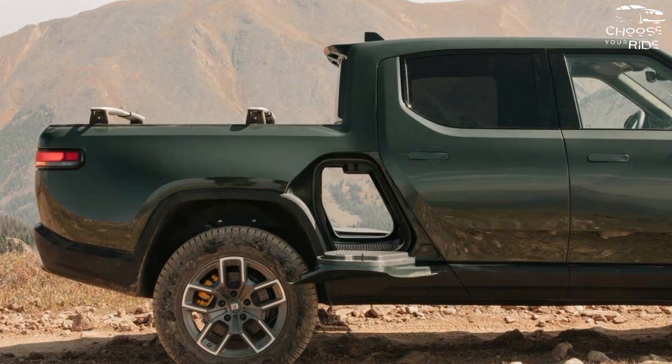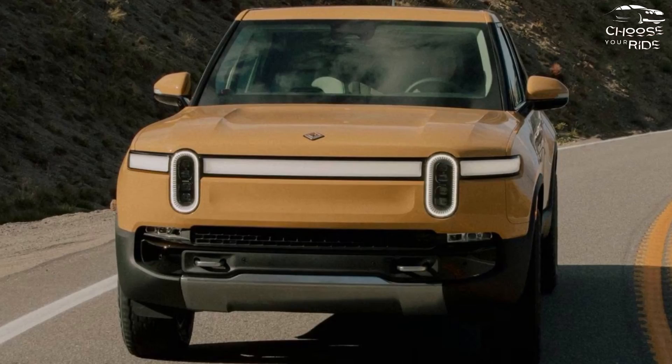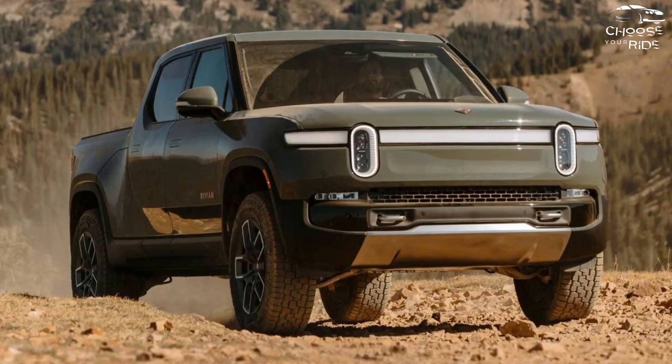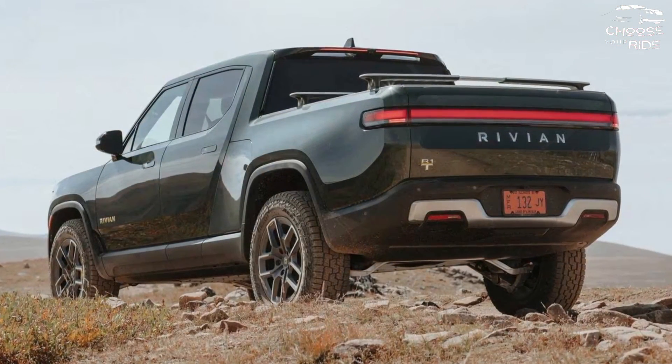The R1T can tow up to 11,000 pounds while producing up to 835 horsepower, reaching 60 miles per hour in 3.0 seconds — a few tenths faster than a Ford Mustang Shelby GT500 — and doing so all while operating in almost complete silence.